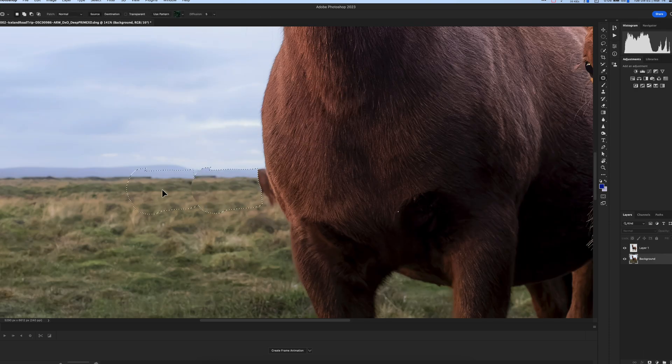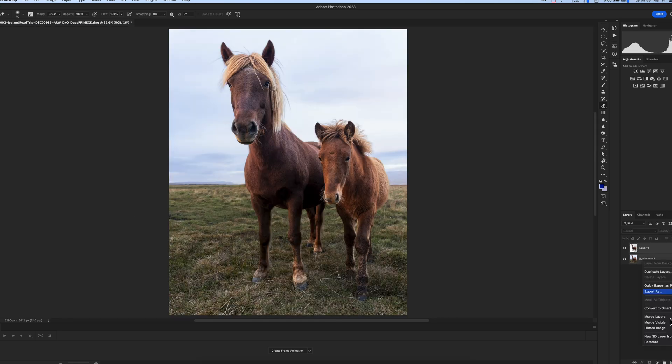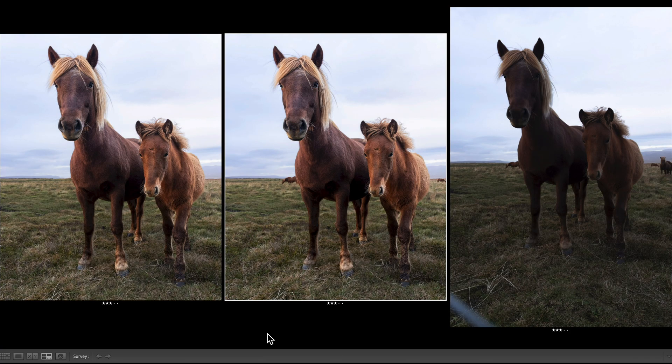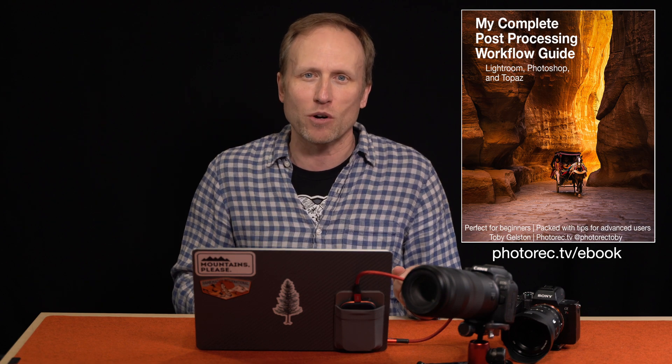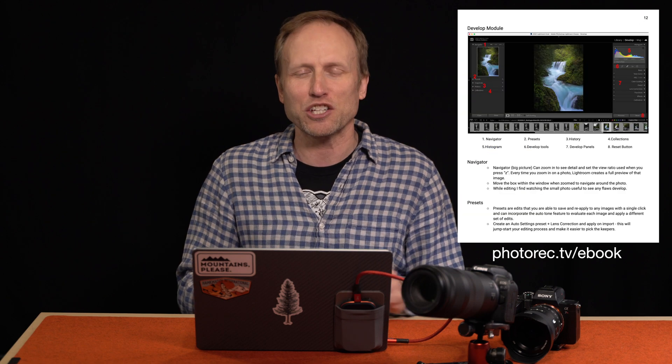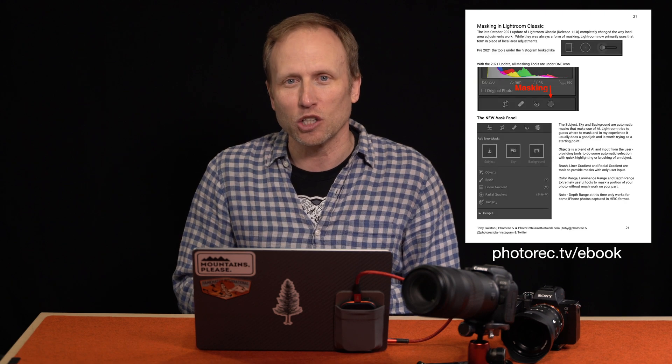I'm going to link to both pieces of software down below — both provide free trials. The new DxO Pure Raw 3 will cost $129 to purchase. Along with post-processing, I have released my 55-page ebook on post-processing, and I'm offering it at a pay-what-you-want amount. You can find out more at photorec.tv/ebook. That's all I got. Hit that thumbs up for a quick look at DxO Pure Raw 3, and if you have any questions, leave those as comments down below. Thanks so much for watching. Bye-bye.